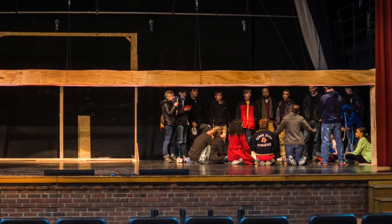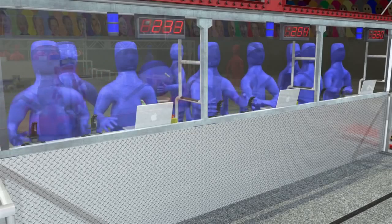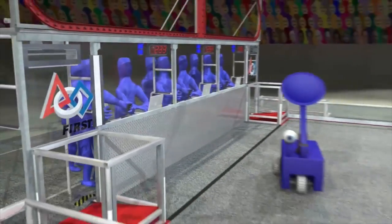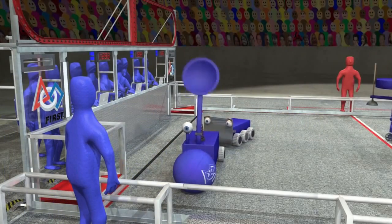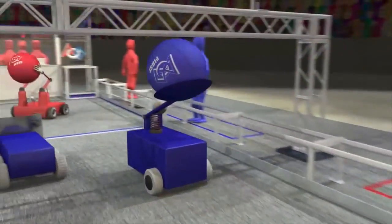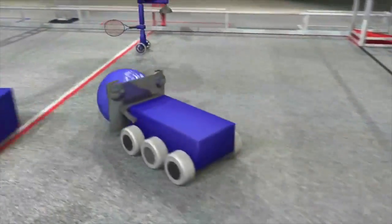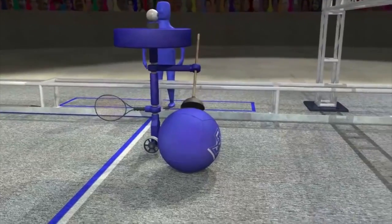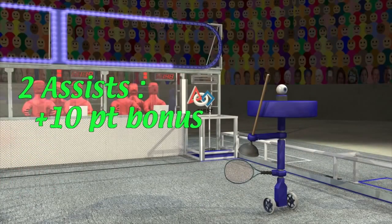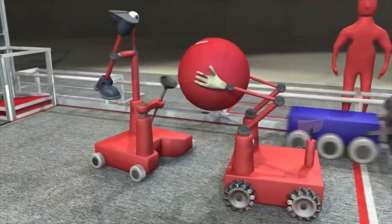This year, FIRST has put an emphasis on collaboration and cooperation. Robots that can interact with other robots on their alliance will be rewarded with higher points. A scoring cycle starts as a human player transfers a ball onto the field. Robots can take the ball and run directly to the other end of the field to earn the basic goal score, but receiving assistance from your partners in moving the ball down the field will add bonus points. Alliances that use all three robots to assist the ball through all three zones will earn the most points.